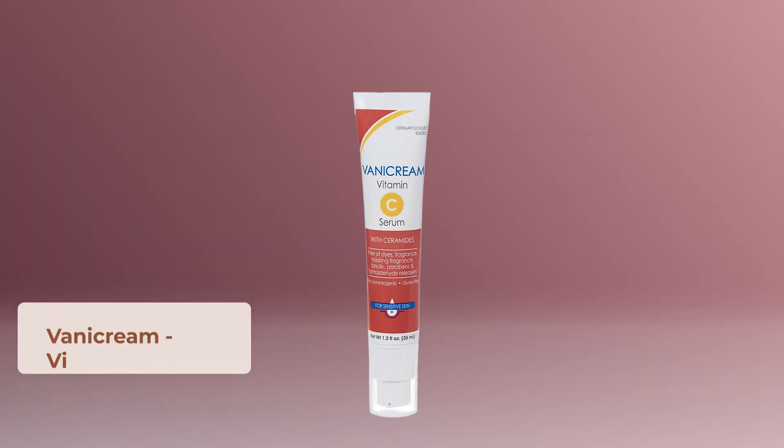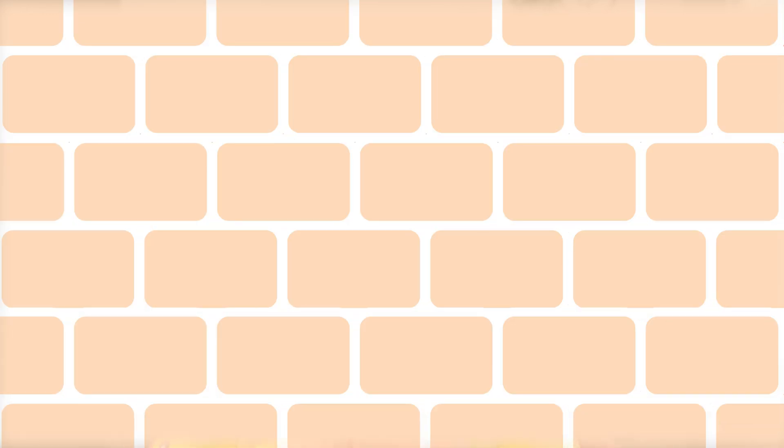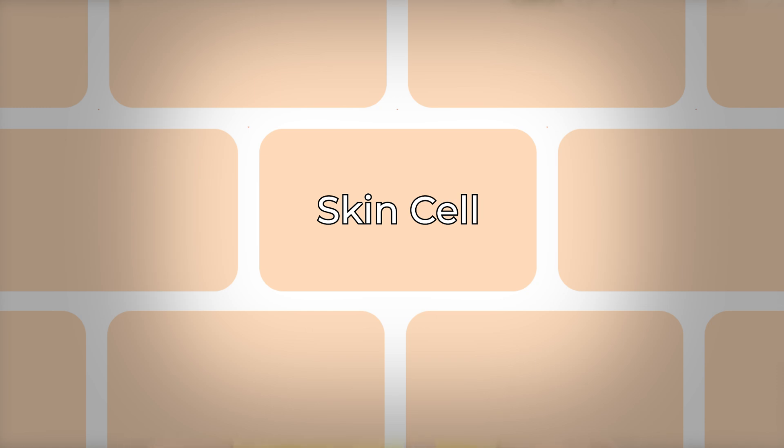The third THD ascorbate-based product is a drugstore brand: Vanicream. I've spoken about Vanicream many times because it's great for sensitive skin. This vitamin C product is a no-frills, bare-bones serum that contains THD ascorbate and a ton of different types of ceramides. Ceramides are like the glue that holds your skin cells — the bricks — together, helping maintain a tight impermeable skin barrier and preventing transepidermal water loss. Vanicream is a great affordable option for those who want a THD ascorbate-based vitamin C that gets the job done without breaking the bank.